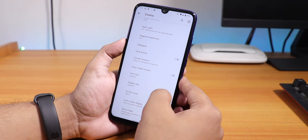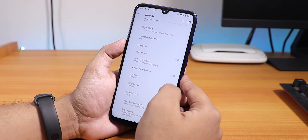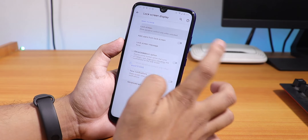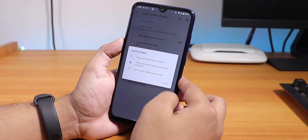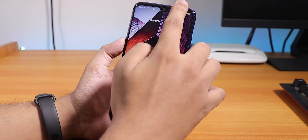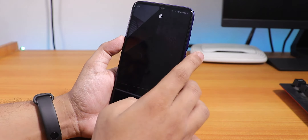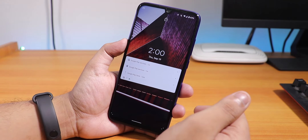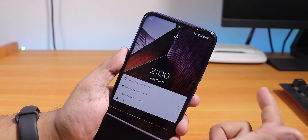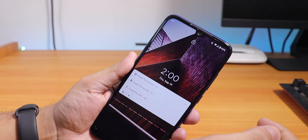We have auto-rotate, font size, display size, screen saver, lock screen display, and privacy options. Double tap to wake is there — let me check if it's actually working. Yes, double tap to wake does work. On the lock screen you'll see a lock icon — let me show you the unlock animation.